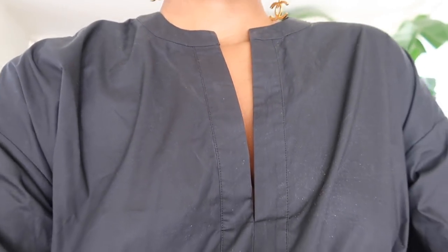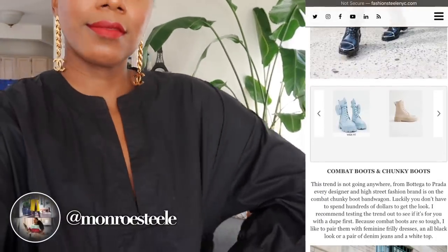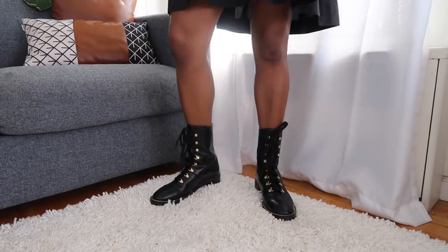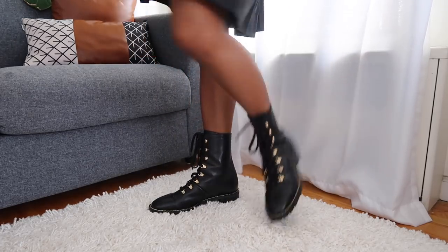For probably my favorite way to style a combat boot: the final look is with a gorgeous black baby doll dress with pockets and a lot of width. You would think a flowy baby doll dress and a rough combat boot don't go together, but it's a perfect match made in heaven. I got this dress from Nordstrom — if it's still available I'll link it below, I got a size medium. Black on black — it's a vibe for fall and for winter.